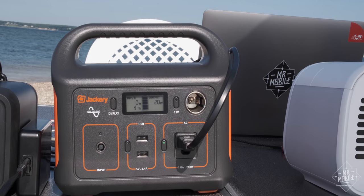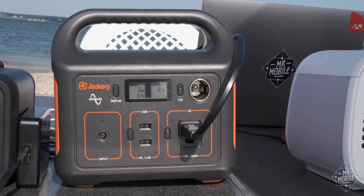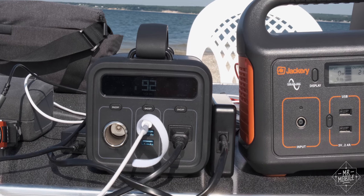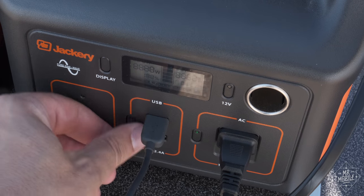Even so, I wanted more USB ports. Anker has the edge with a USB-C that can kick out 30 watts in addition to its two USB-As. Jackery only has the latter.